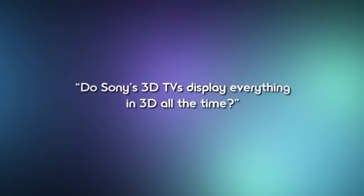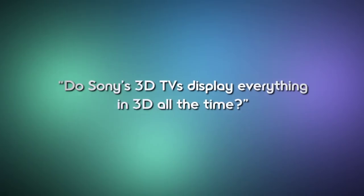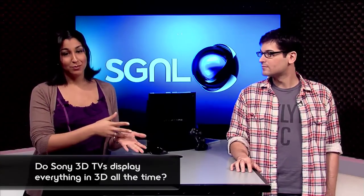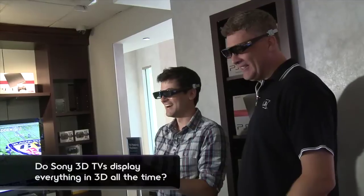Do Sony 3D TVs display everything in 3D all the time? No, not at all. Sony's 3D HD TVs can play back everything you'd expect — HD content, standard content, plus 3D TV broadcasts, 3D Blu-ray discs, and 3D games — with the right 3D home setup, of course.